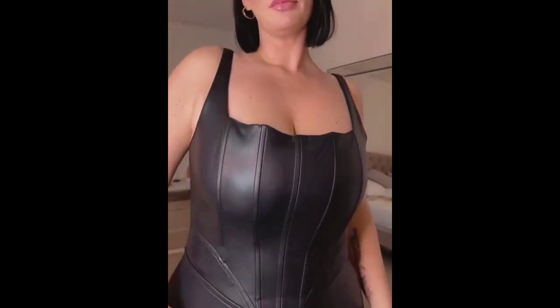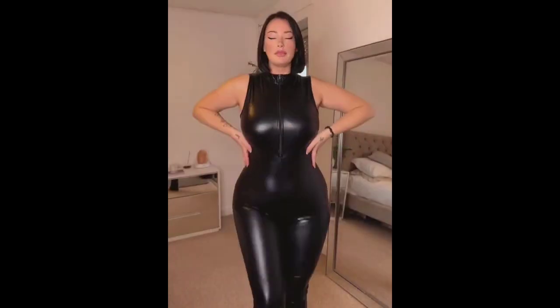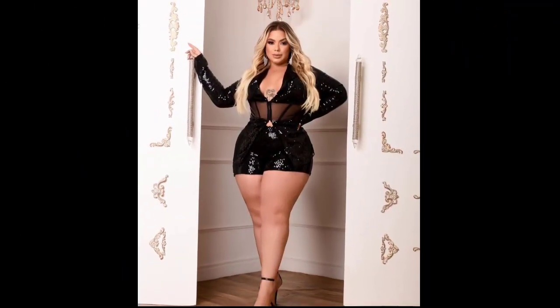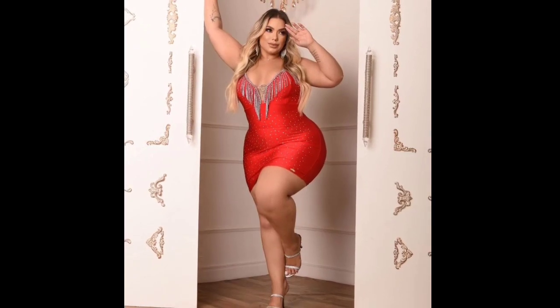Hey guys, and welcome to another fashion video. Before we start the video, please like and subscribe for more fashion ideas. First up, we have a three-purpose red club dress, as you can see.